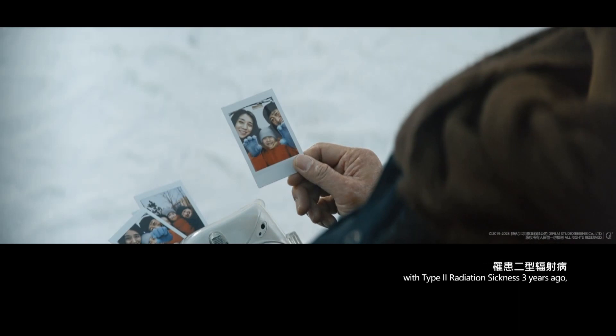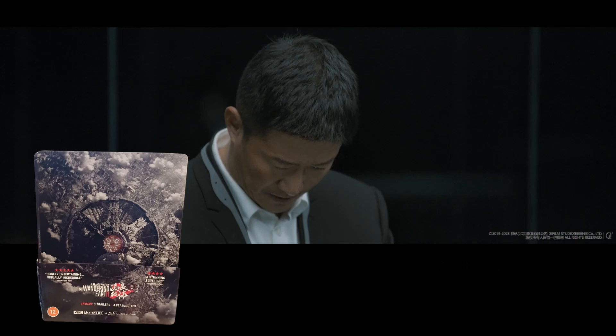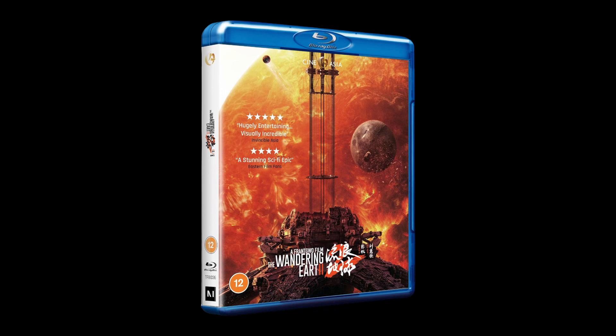We also have a Blu-ray in there in case you don't have capabilities for 4K — you could buy this steelbook, watch the Blu-ray, and later on when you upgrade your equipment you'll have the 4K there ready. If you don't want to spend the money on this special edition 4K, there is also a solo Blu-ray available and also a DVD, which were both released back on the 30th of October.